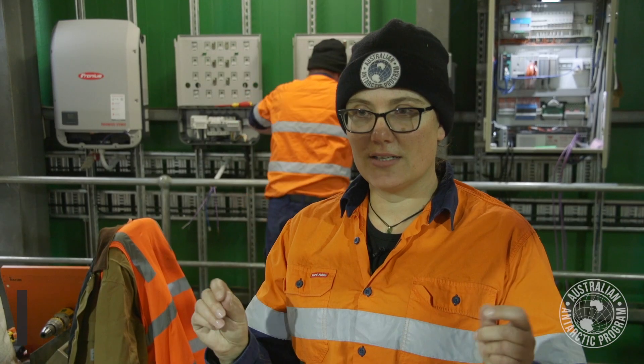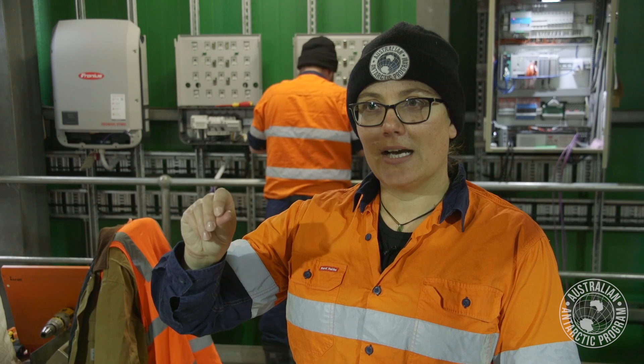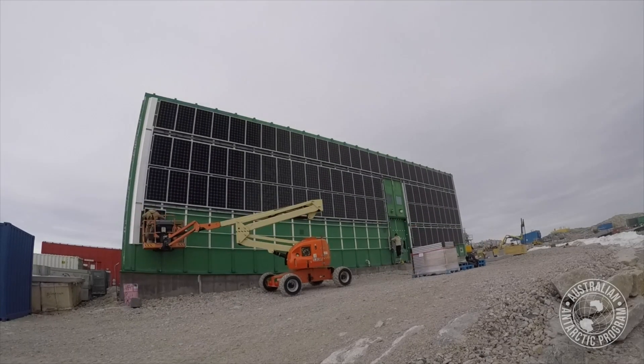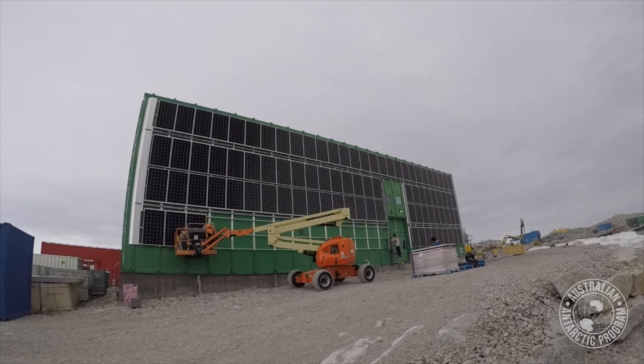Temperature is a big thing as well. The guys are having to do really fiddly little screws and nuts, and when their hands are cold they need to take breaks and put their hands in pockets with pocket warmers to warm up. Each panel takes about 20 minutes to install.